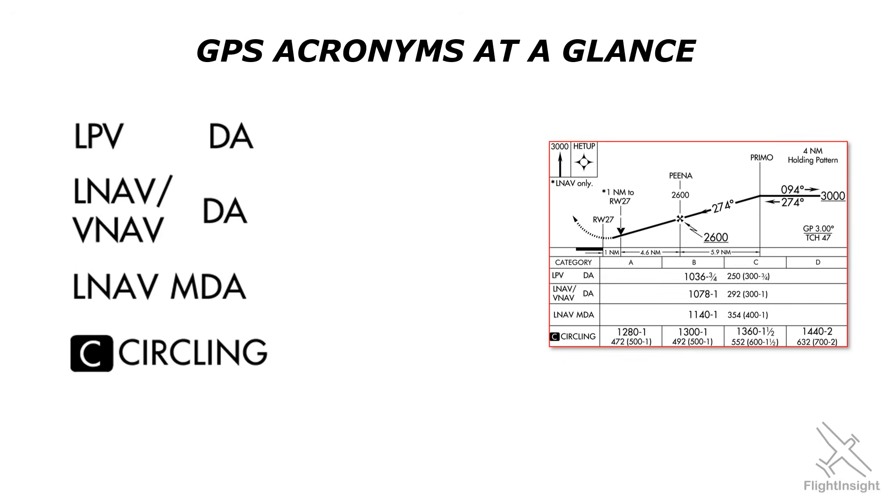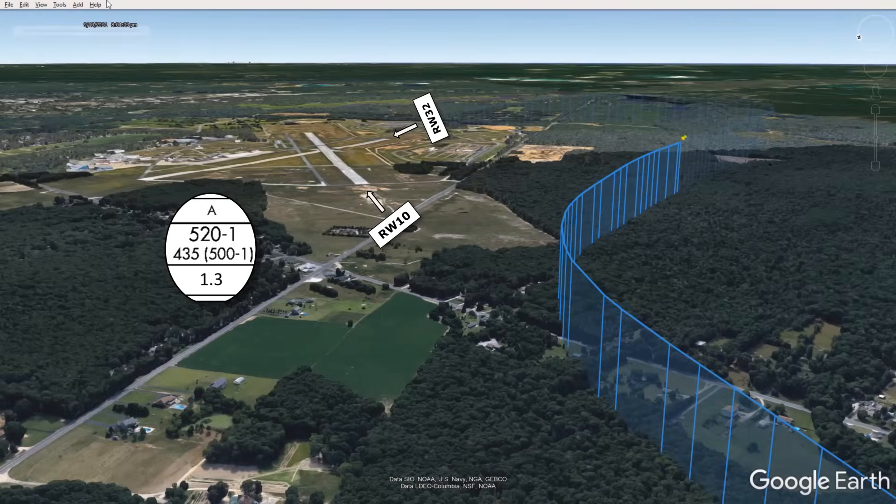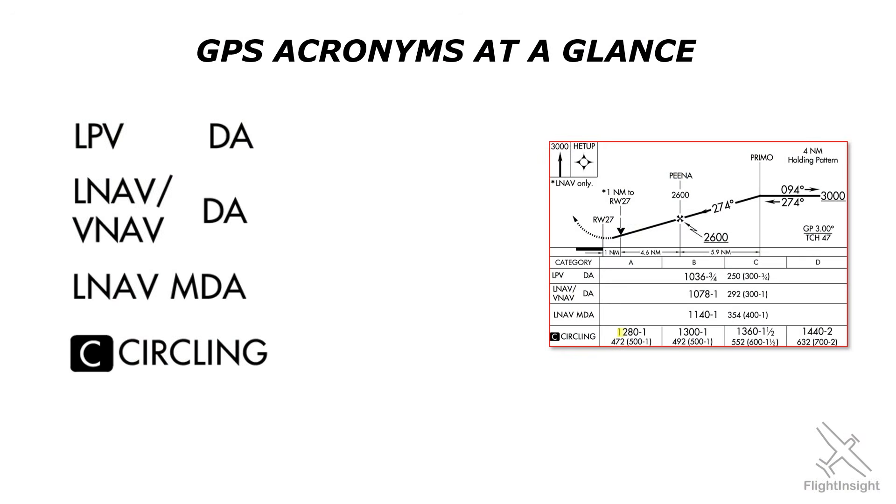The approach minimums — there are four on this approach — are organized from the lowest minimum at the top to the highest minimum at the bottom. The highest of all is the circling approach. Circling requires maneuvering in the traffic pattern to a runway the approach didn't line you up for, all while maintaining visual contact with the field, so the weather has to be a bit more favorable with higher minimums.